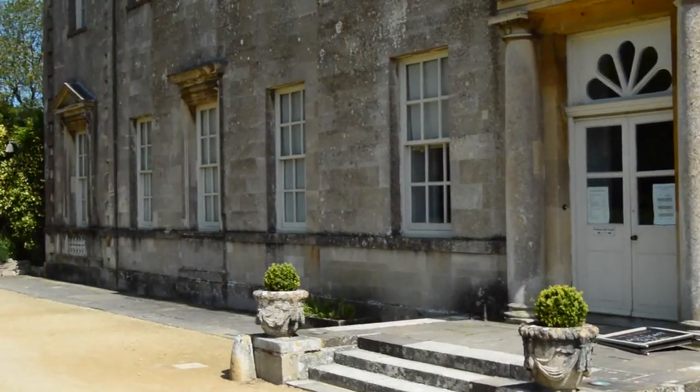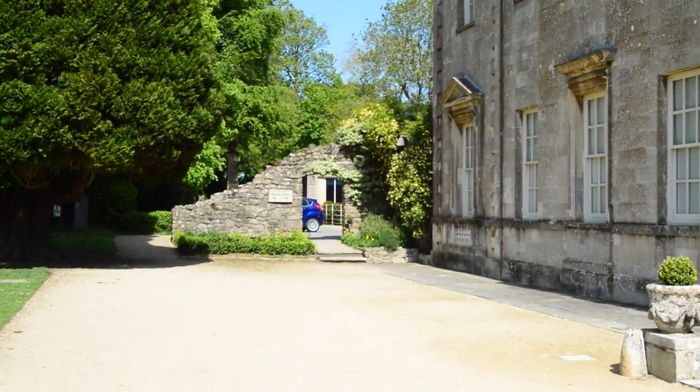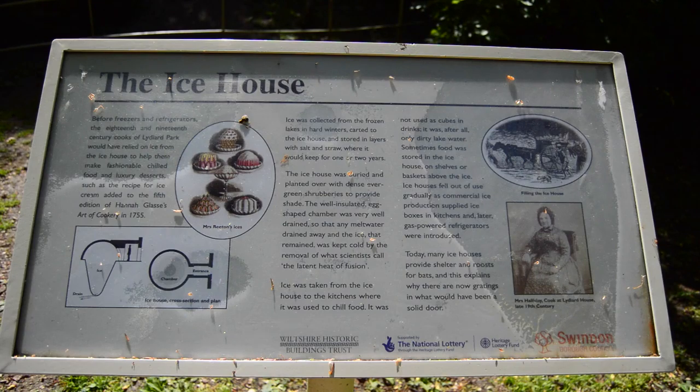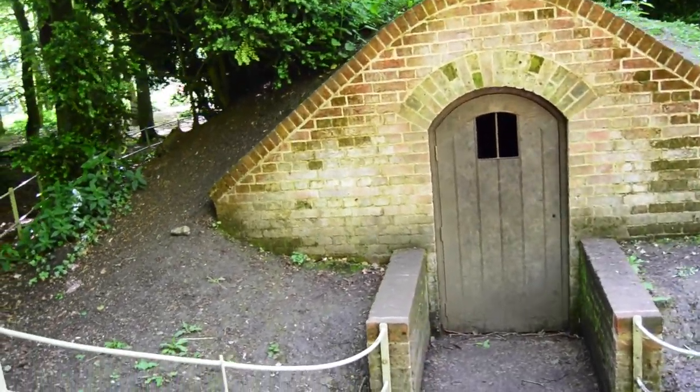You can explore the beautifully restored ground floor of Lydiard House and discover more about the lives of the St. John family who used to live there. Many of the 18th century historic landscape features have been restored around the park, including the ice house in the woodlands, which used to store ice to chill the food in Lydiard House during the summer months.